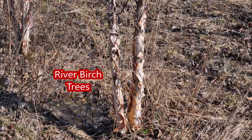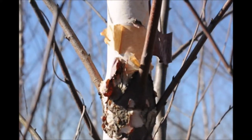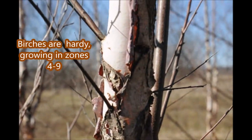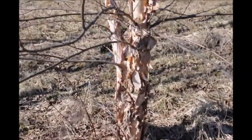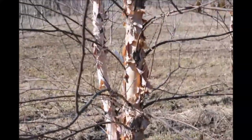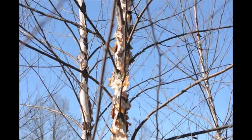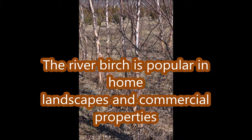In this video you'll see many pictures of river birch trees during the winter at Highland Hill Farm. We grow a lot of river birch trees and they have a lot of winter interest. They're also an easy to grow tree and grow in almost all soil types. They're popular in home landscapes and on commercial properties.